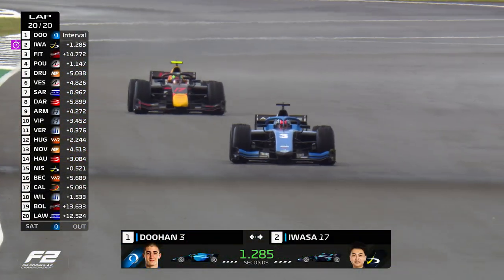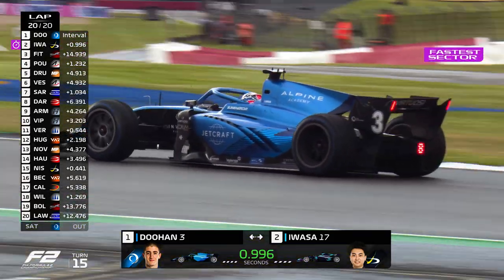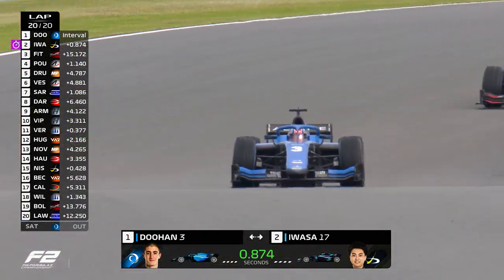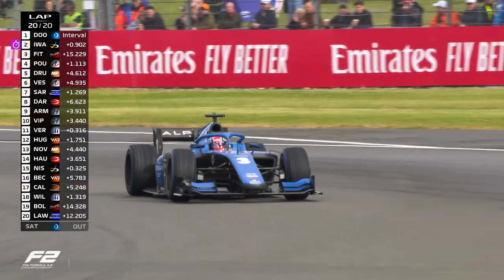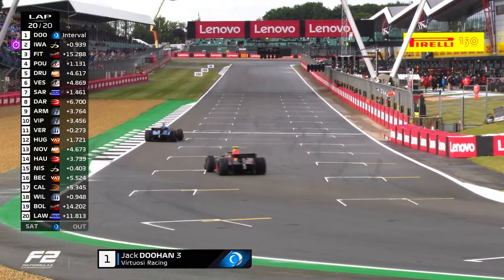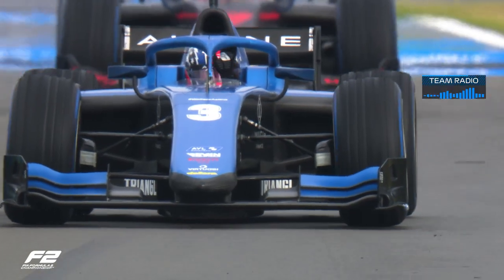1.2 seconds — Ayumu Iwasa can see him but he's not quite close enough. You can see Jack Doohan is now trying to break the tow. It's under a second as they come into Stowe — he just has to not make a mistake. Ayumu Iwasa absolutely flying here, Jack Doohan struggling to hold on to that Virtuosi car. Ayumu Iwasa closing in on the brakes as they come down towards Club. But for the first time in FIA Formula 2, it looks like Jack Doohan is going to cross the line as a race winner. He comes out of the final corner and takes the chequered flag — Jack Doohan is a race winner! He's qualified on pole twice, he's been very, very close to winning, and this time he seals the deal.